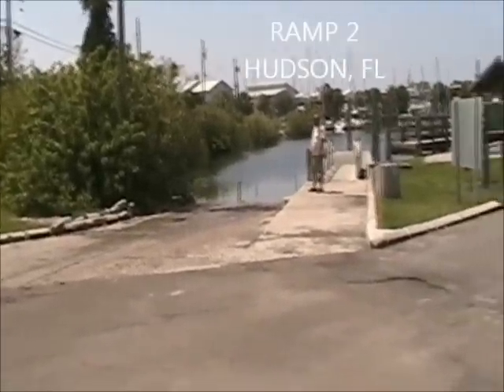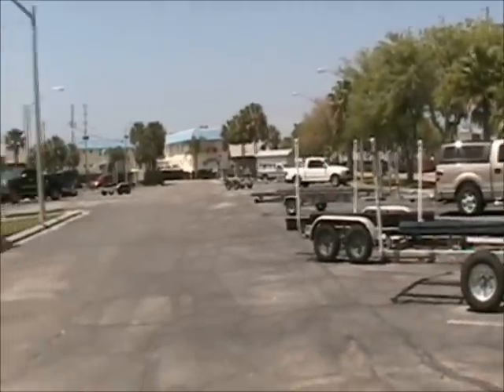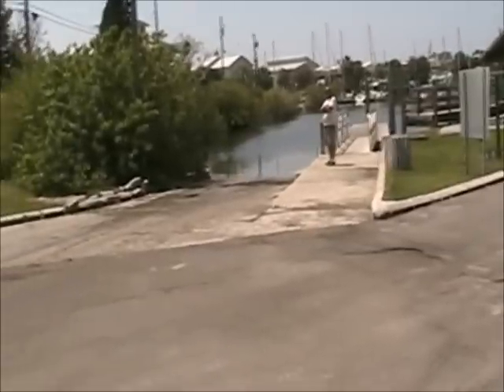This is the ramp at Henderson Beach. This is the parking area. It's $5 to use the ramp. Ramp's fairly decent.